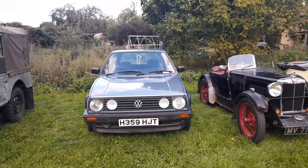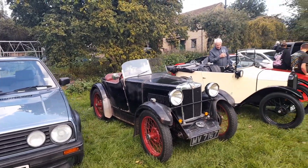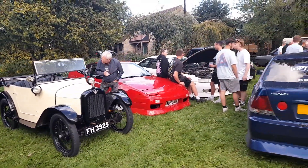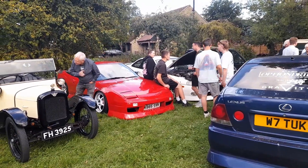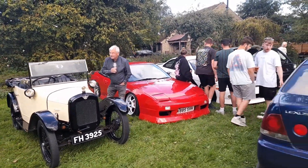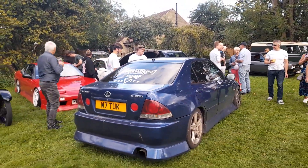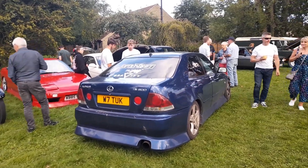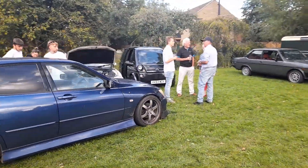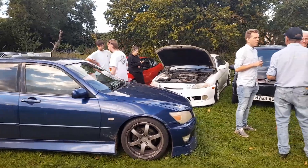Then we've got a Mark 2 Golf, and an MG Midget — pre-war. And then that's an Austin 7. Then there's the Japanese guys — that's a 200SX I think. Lexus IS 200 there. And then I think that is a Supra — the white one in the background.